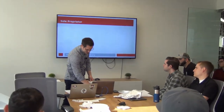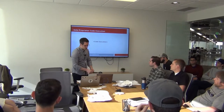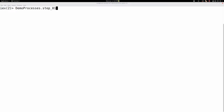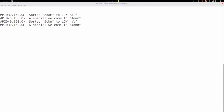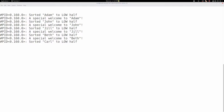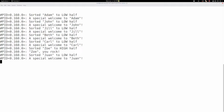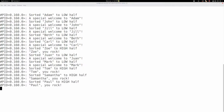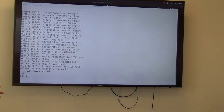So if we take a look at what that looks like when we run it in code — we have a PID processing it, color-coded so every PID has a different color. It looks up the alphabetic sort, then outputs the special welcome to that name. It took about 30 seconds. That's not so bad when it's a small app with a small user base.